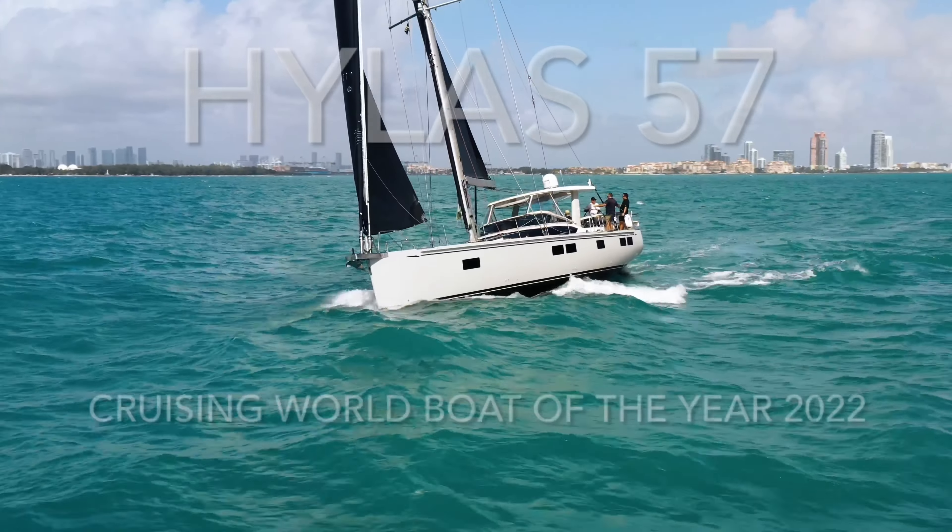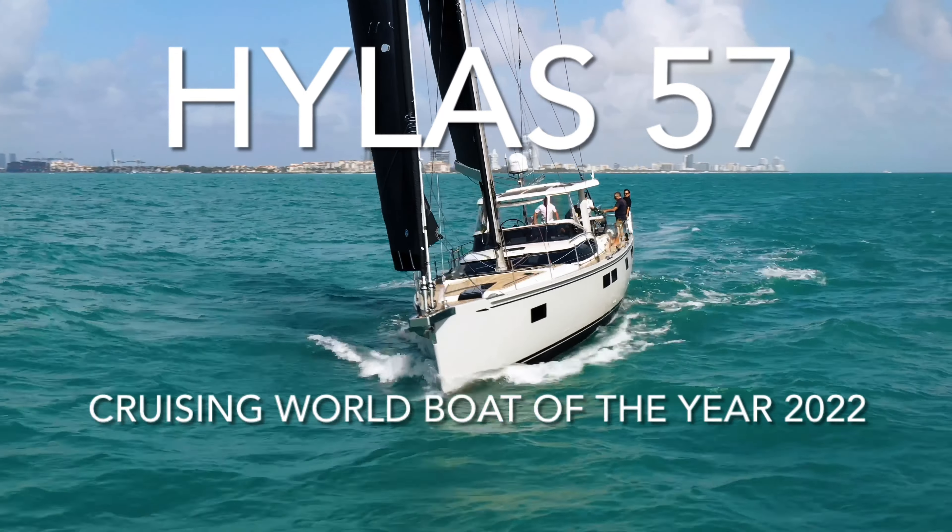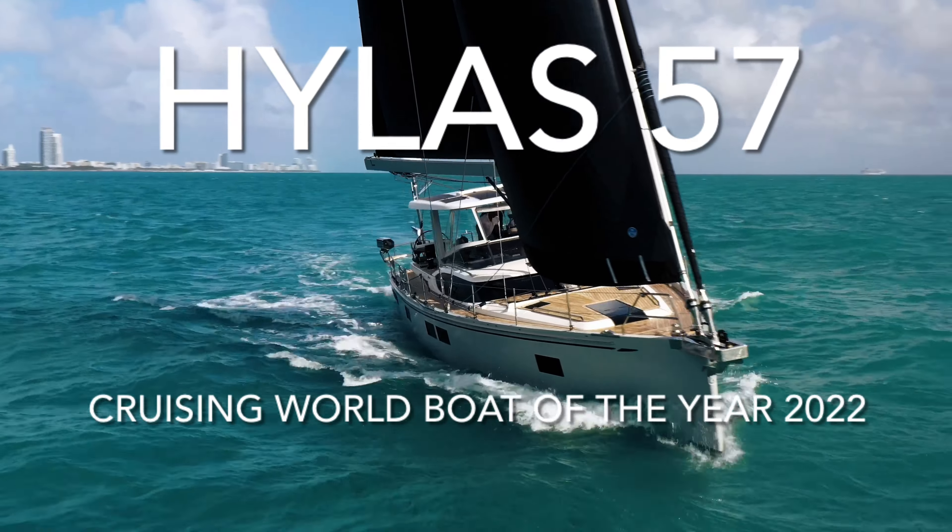Hello, my name's Kevin Wensley, I'm the National Sales Manager for Hylas Yachts. And if your dream is sailing around the world, the guys at the World Cruising Club are the guys to help you do that.